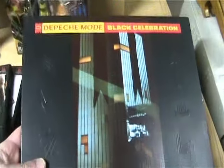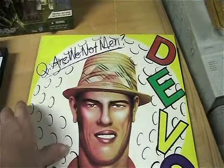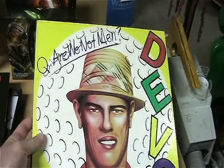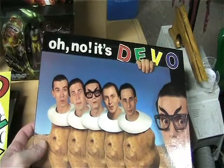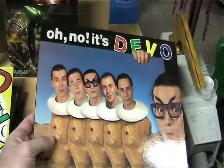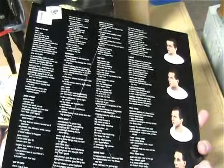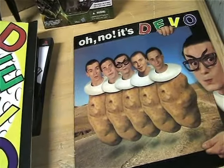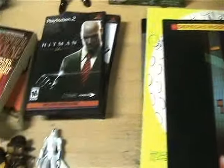For records, I got Depeche Mode — Black Celebration — and they even have the sleeves inside. Excellent shape, no scratches. Also got Devo — Are We Not Men. Gotta love Devo. Same thing: no scratches, still has the little sleeves inside. And it's Devo, so I think this one has a fold-out sleeve so you can stand it up — thought that was kind of neat. These are really cool, so I had to pick those up.